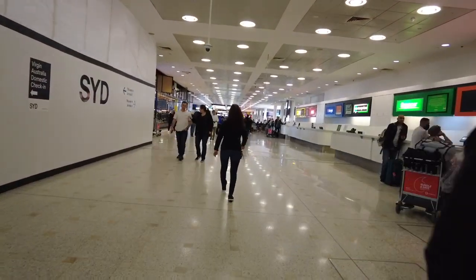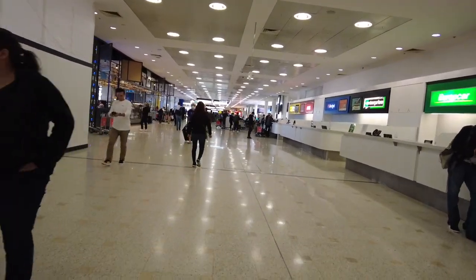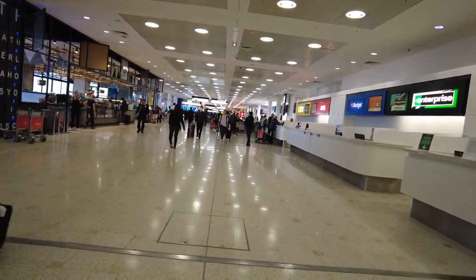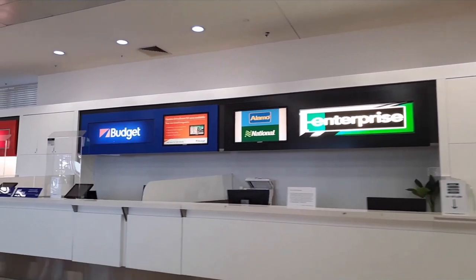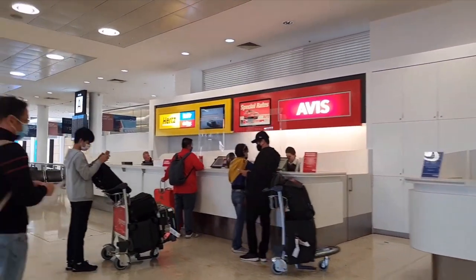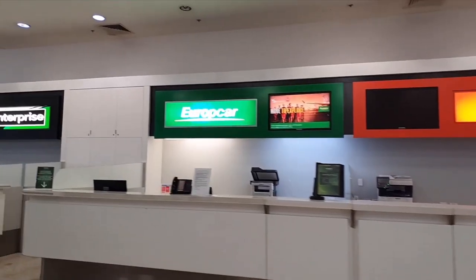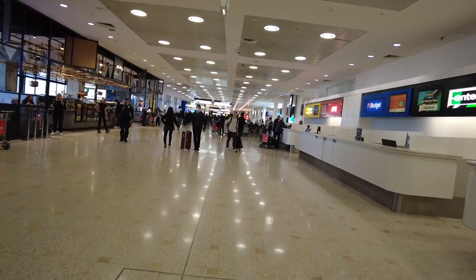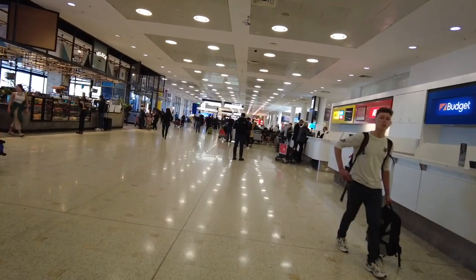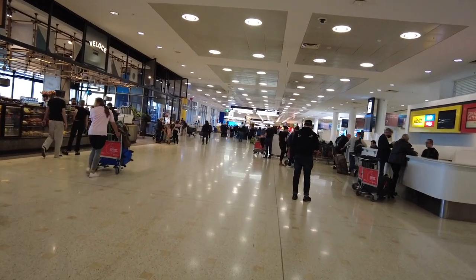If you have booked or are looking for a rent-a-car while in Sydney, all the car rentals at the International Airport are right next to Arrivals A and B. A friend advised me that renting a car is not going to be helpful for the city center — parking is expensive and traffic violations are more likely, especially if you are used to driving on the right side of the road. It is only helpful if you are going around the suburbs or between cities.